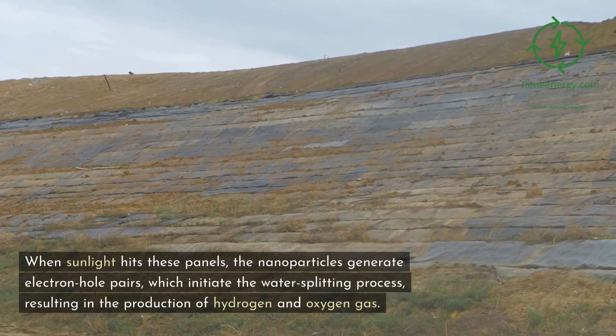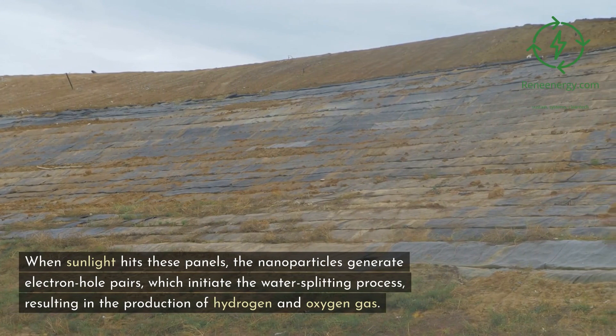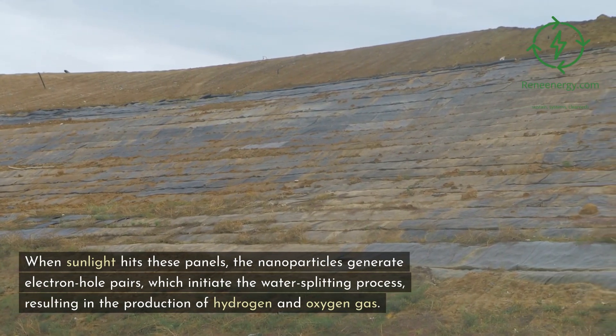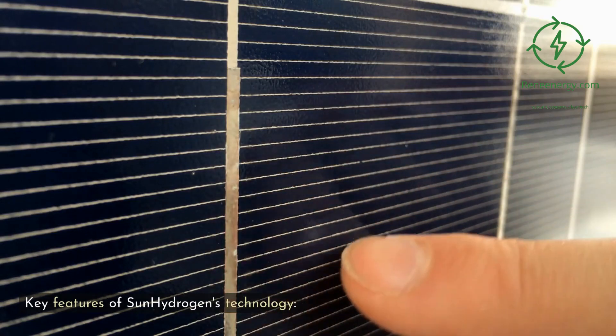When sunlight hits these panels, the nanoparticles generate electron-hole pairs, which initiate the water-splitting process, resulting in the production of hydrogen and oxygen gas.